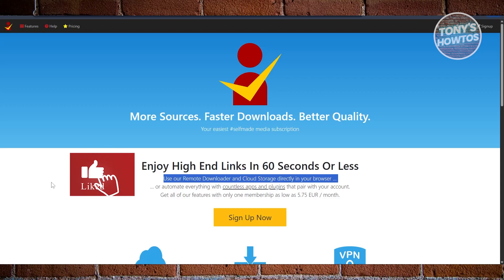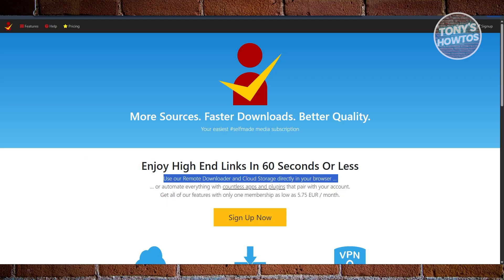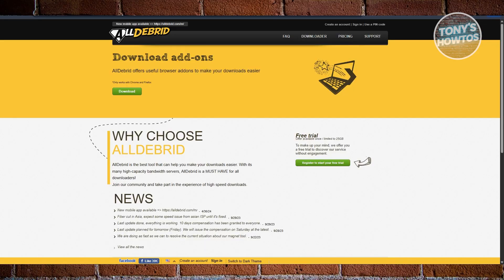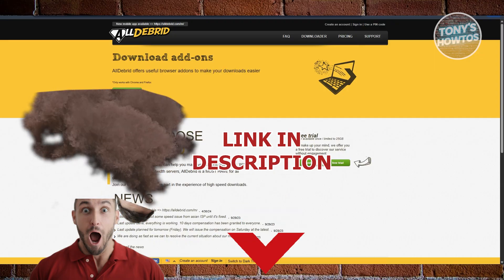Hey guys, welcome back to Tony's R2s. In this video, I'll be showing you Premiumize vs. Real-Debrid and All-Debrid. Before we start, hurry up and check out these offers under this video. So, let's get started.